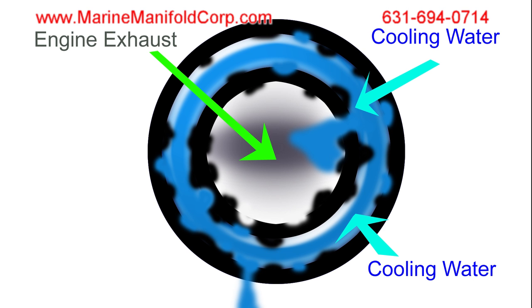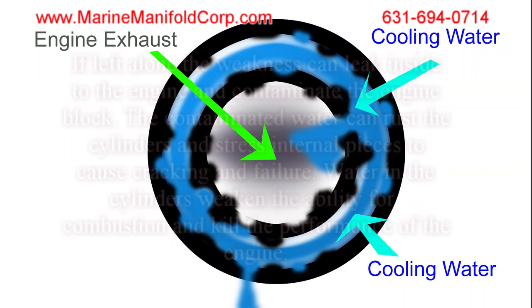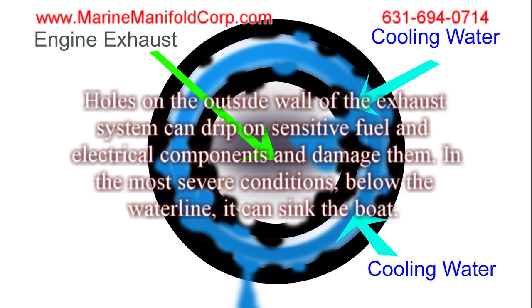If left alone, the weakness can leak inside the engine and contaminate the engine block. The contaminated water can rust the cylinders, stress internal pieces, and cause cracking and failure. Water in the cylinders weakens the ability for combustion and kills the performance of the engine. Holes on the outside wall of the exhaust system can drip on sensitive fuel and electrical components and damage them. In the most severe conditions below the waterline, it can sink the boat.